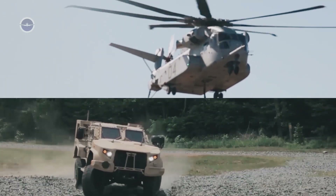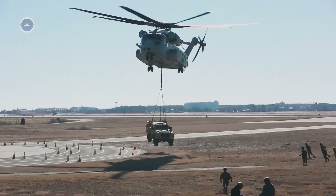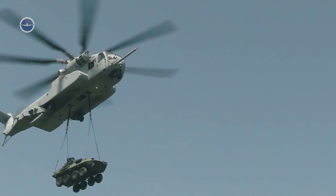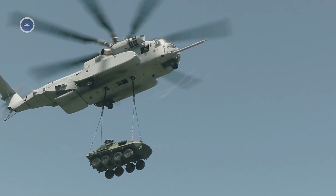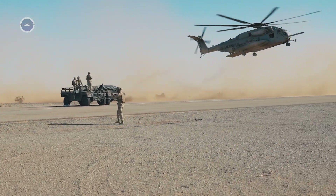To put that into perspective, it can carry a fully armored joint light tactical vehicle or even two Humvees slung underneath it. This allows the Marines to rapidly deploy vehicles, artillery, or containers filled with supplies directly into the fight.